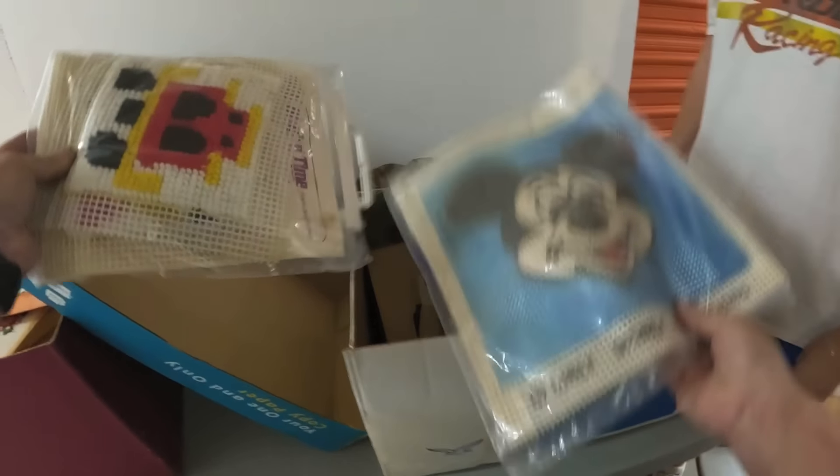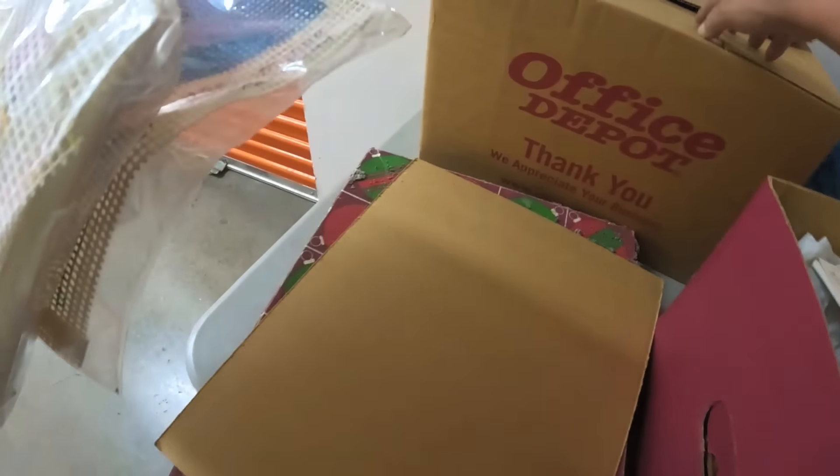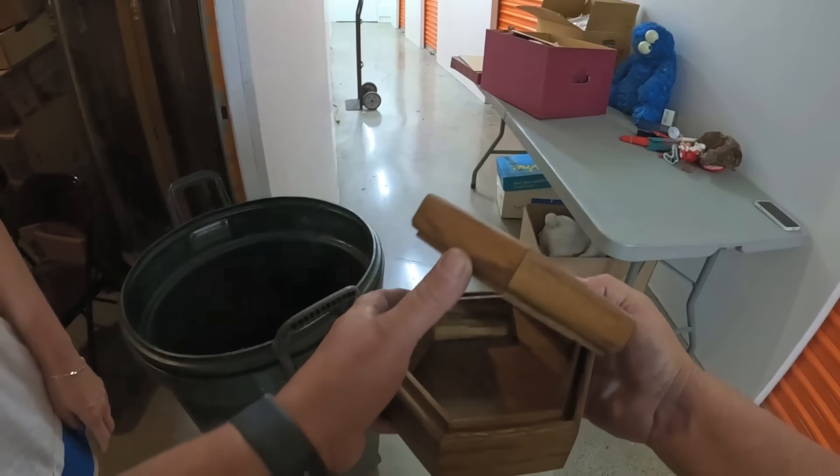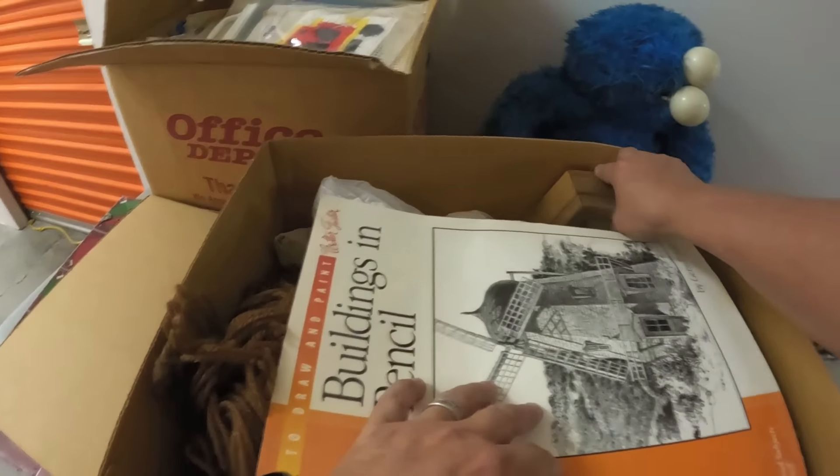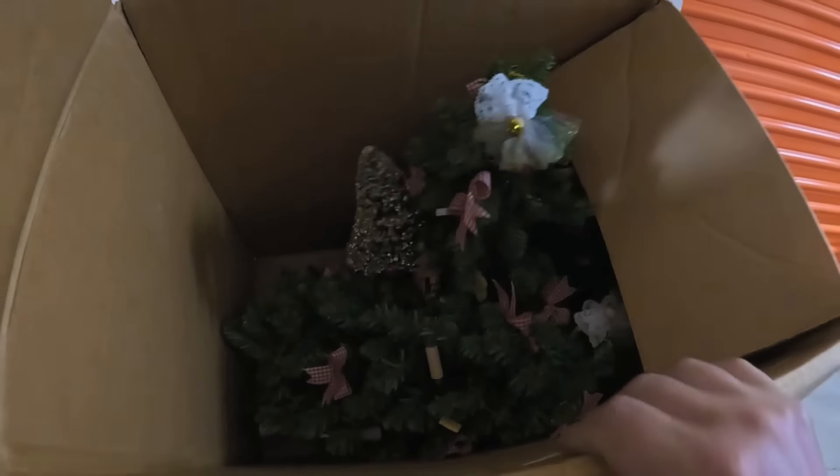Oh what's this? That's not bad — Mickey Mouse craft. It's brand new. Vintage brand new. Do we have crafts over here? Yeah — stitchers' boxes. Okay, it's more Christmas stuff.